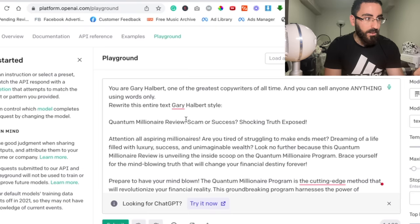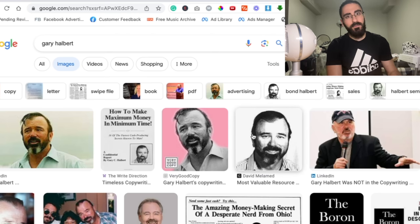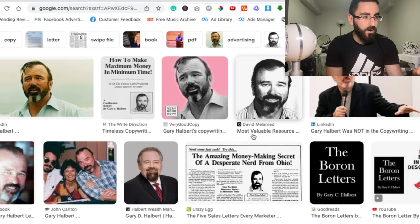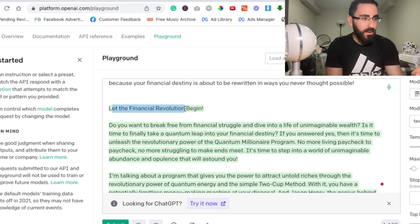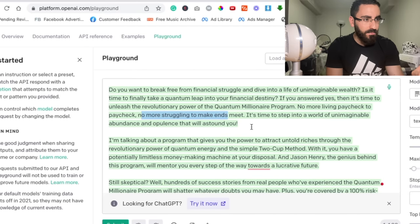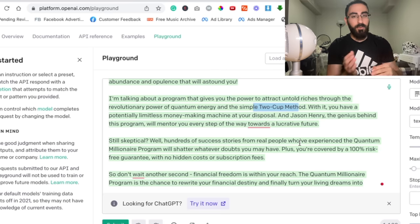You're going to say: 'You are Gary Halbert, one of the greatest copywriters of all time, and you can sell anyone anything using words only. Rewrite this entire text, Gary Halbert style.' Then basically I copied the entire text from Reddit and pasted it right there. If you don't know who Gary Halbert is, he's one of the best copywriters of all time — he actually recently died. So ChatGPT told me something like: 'Let the financial revolution begin. Do you want to break free?' and so on — basically the program, in the style of Gary Halbert.